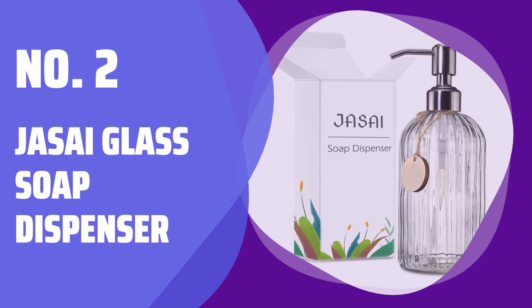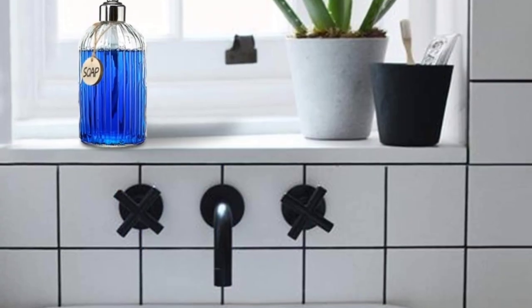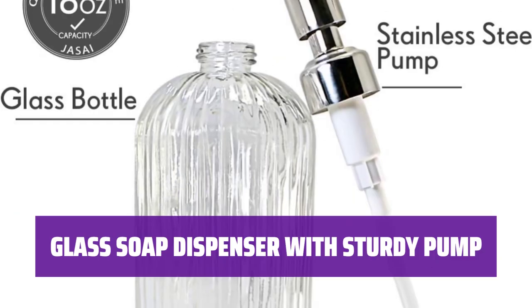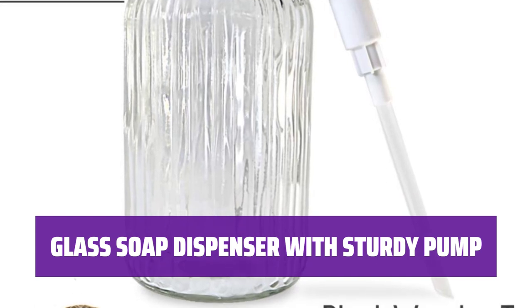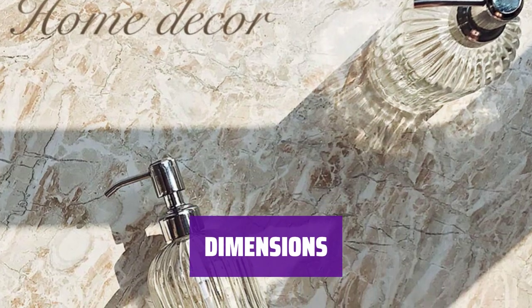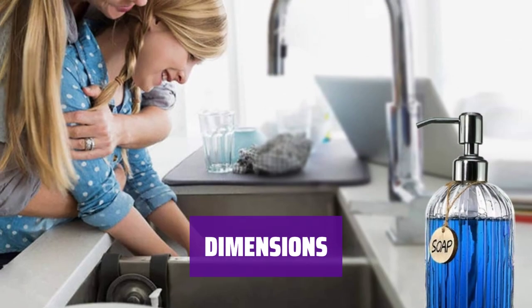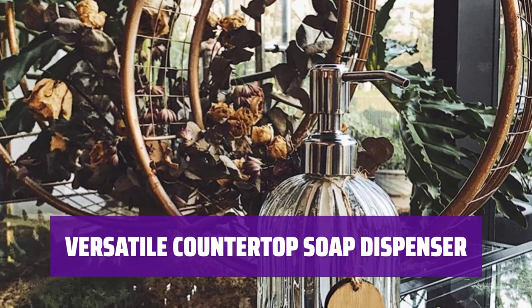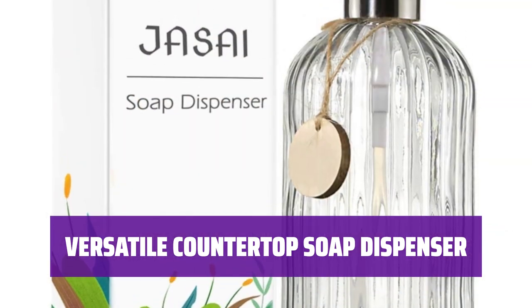Number 2: Jisai Glass Soap Dispenser. Upgrade your bathroom with this stylish glass soap dispenser — perfect for soap, lotion, body wash, and more. Crafted from high-quality glass, this dispenser features a premium rust-proof stainless steel pump for long-lasting use. Standing at 7.7 inches in height and 3.2 inches in diameter, each dispenser holds 18 ounces of liquid. Whether you need hand soap, liquid soap, or sanitizers, this dispenser is ideal for any bathroom or kitchen.